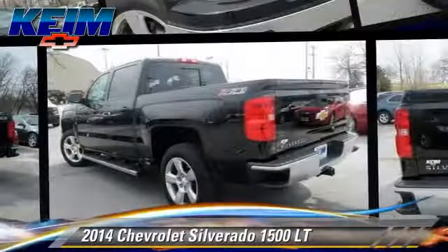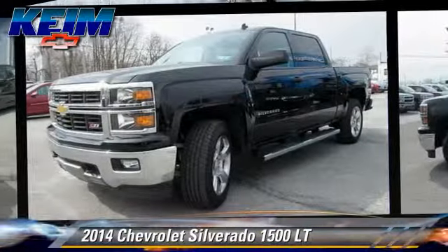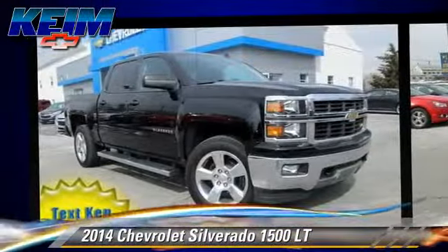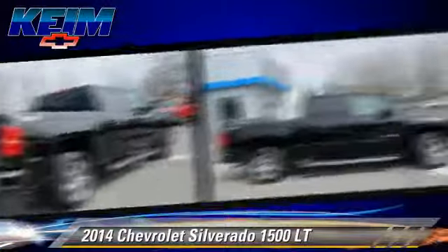The 2014 Chevrolet Silverado 1500LT. This is a pickup truck powered by a 5.3 liter V8 engine with a 6 speed automatic transmission.